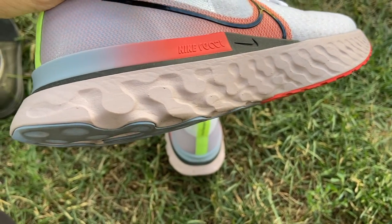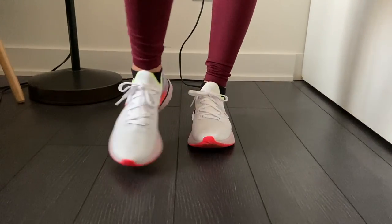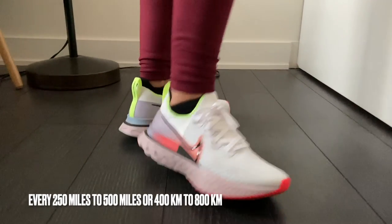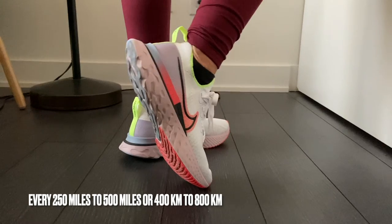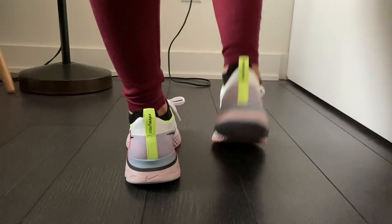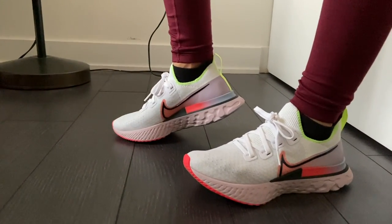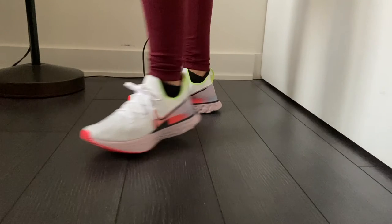I want to highlight two things here. One, running shoes do wear out, so it may be best to replace them after about 250 to 500 miles for the average pair. However, the jury's still out about whether that's true. I would say just stick to how you feel. If things start to feel like it's being pulled in or around your feet, it might be time to switch to a new pair of shoes.